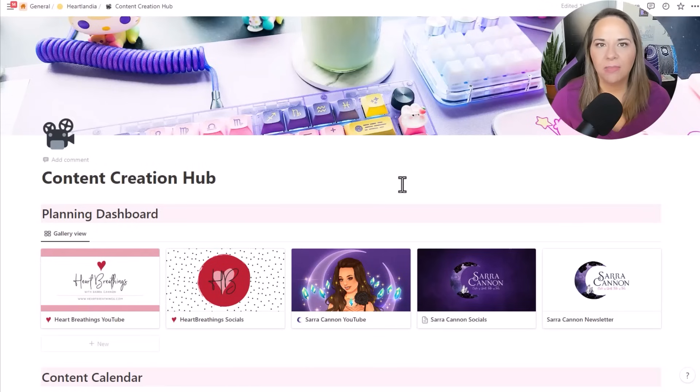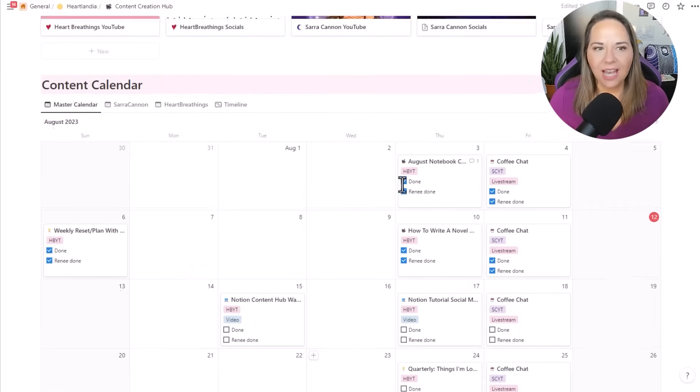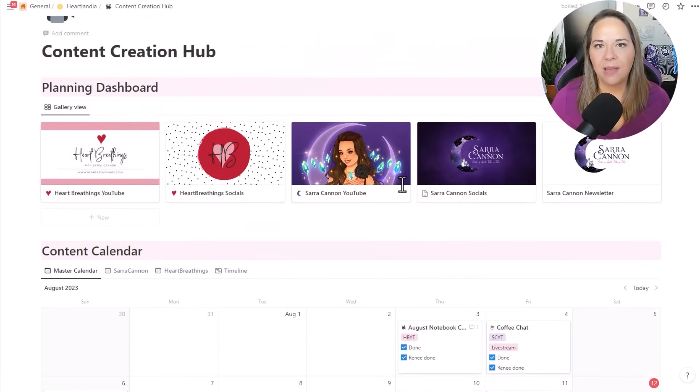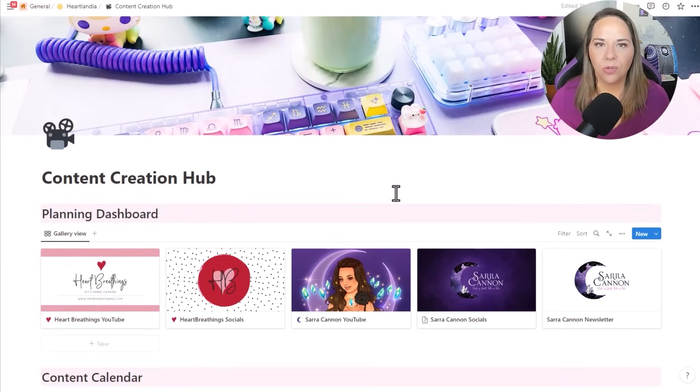Today I'm just going to be sharing with you a walkthrough of this space and how I'm using it. My next video will be an in-depth tutorial on how to set up something like this for yourself. And then I'm also going to have a video coming up talking about how I decide and plan what to actually post on social media, which will not be a Notion video, but more of a social media video for writers or entrepreneurs in general. So let's get started.